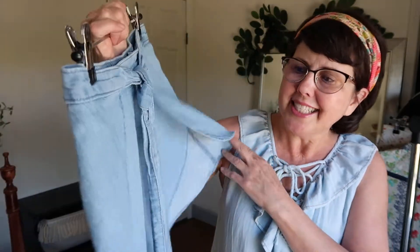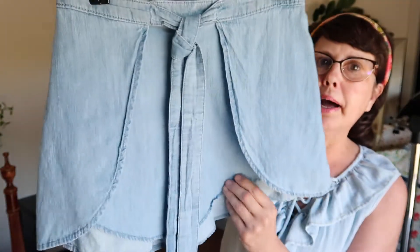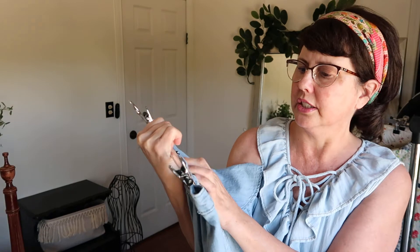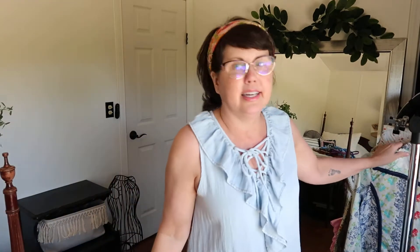The next item are these chambray shorts. I like that they look kind of like a wrap skirt but they're shorts. These are by Hollister and they're the ultra high rise. Then this shirt right here I actually found at the bins and I definitely snatched it up fast.